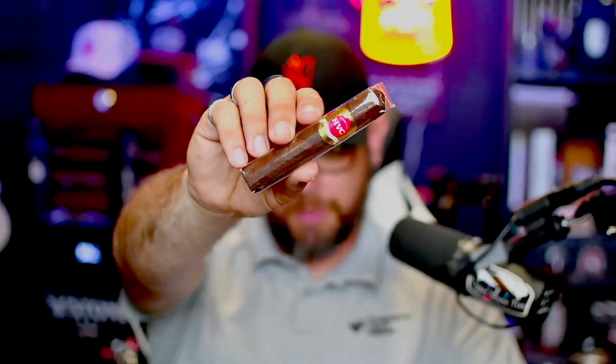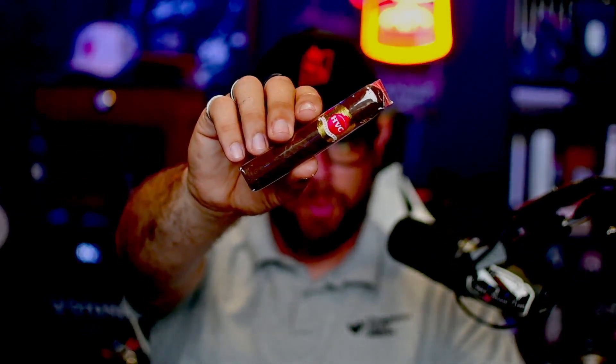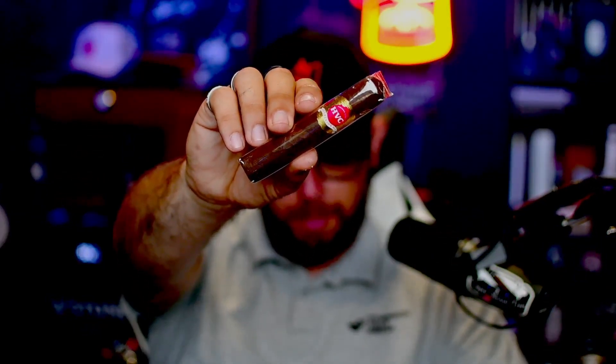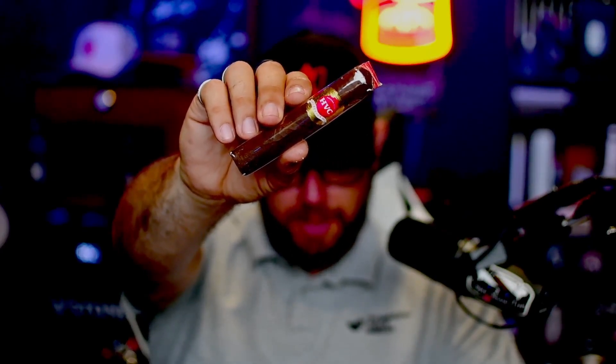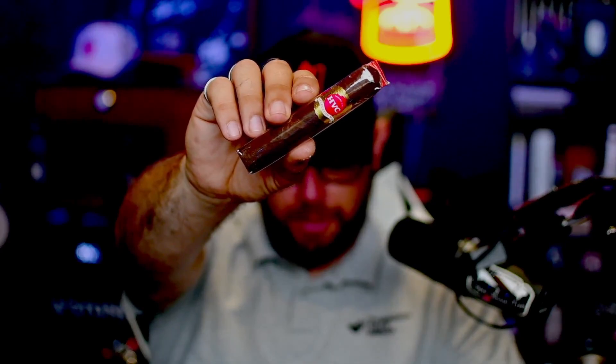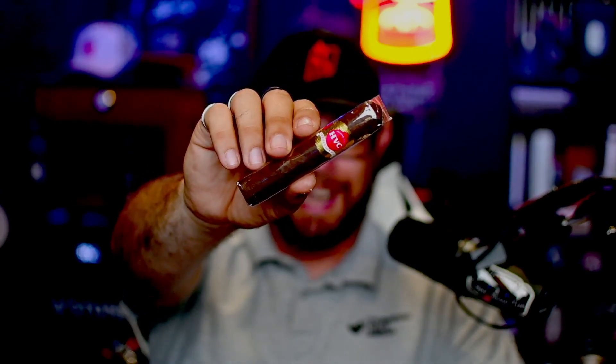And last but certainly not least, we have got a little pequeño friend in here this month. We have got the HVC Selection No. 1 Maduro Short Robusto. It is a 4.5 by 52, MSRPs for $9.70, and it features a Mexican San Andres wrapper, Nicaraguan binders, and Nicaraguan fillers. The notes on this are medium-plus strength and body. I like to go through and read the information that James and company include on the bottom of the sheet right there, as you can see.